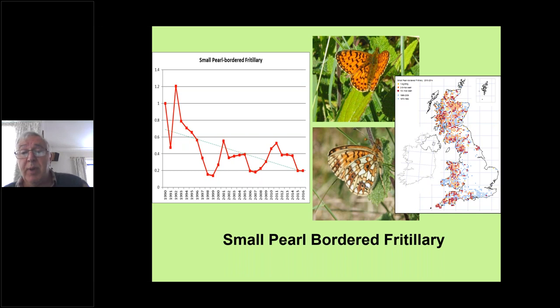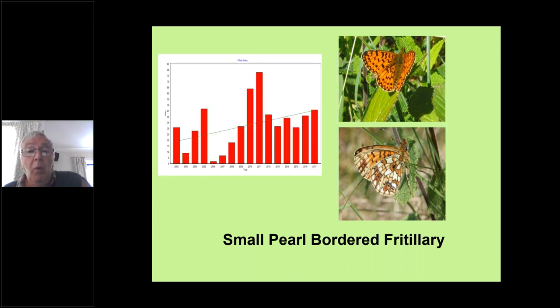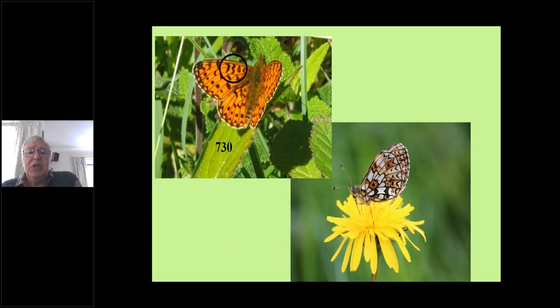They used to be widespread right across the country but have become more westerly. Holding up reasonably well in terms of numbers — there have been some good years and bad years — but the overall trend is reasonably positive for the small pearl, because it is less niche, less particular. In terms of identification, they really do look very similar to the pearl-bordered — you'd think the small pearl is smaller, and yes it is, but the difference is so minimal I wouldn't recommend using that as a tool.